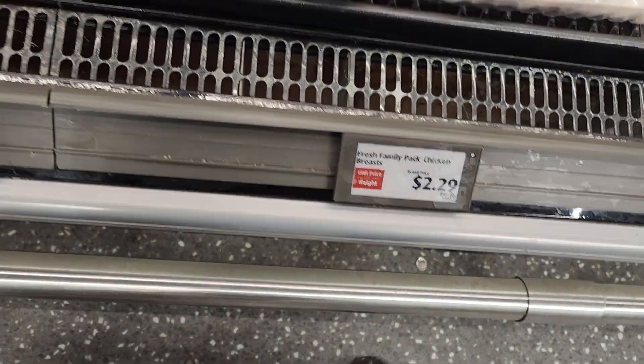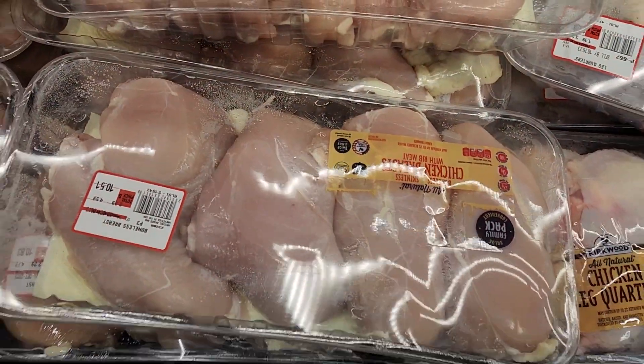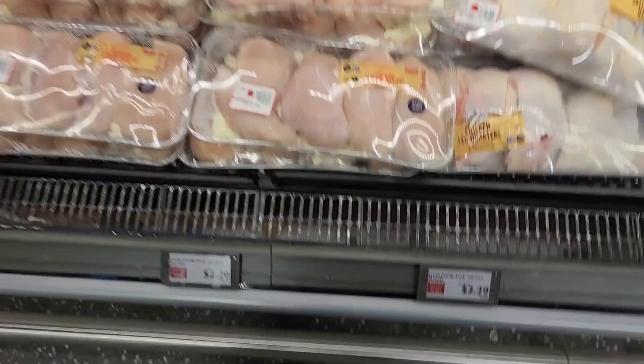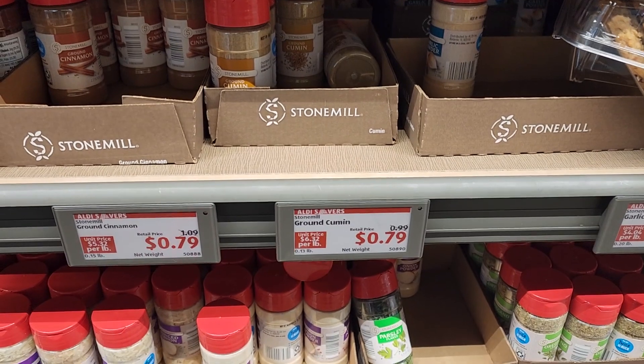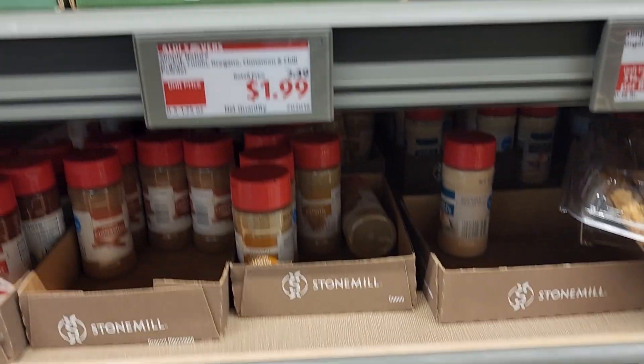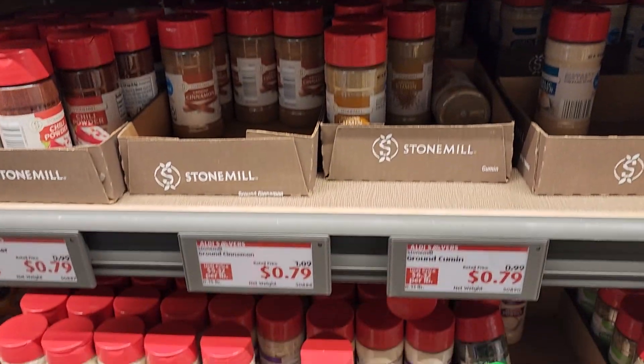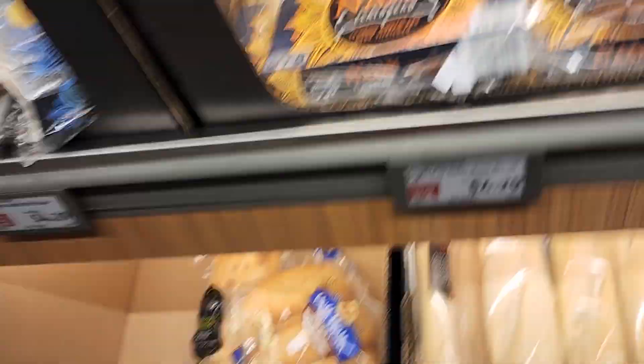The next thing I need is chicken, and Aldi is selling a family fresh pack of chicken — it looks fresh — for $2.29 a pound. Of course I need some spices to flavor my chicken, and Aldi has spices really cheap at only $0.79 each.